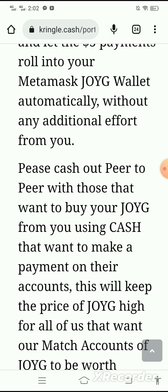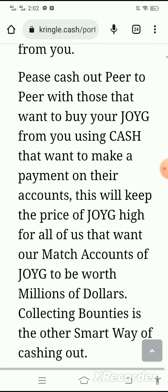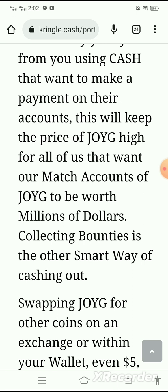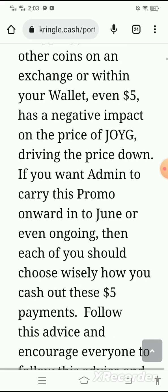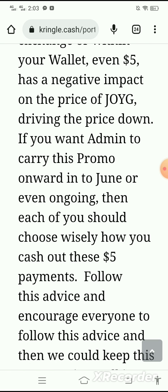Cash out peer-to-peer with those that want to buy your JOYG from you using cash, or those that want to make a payment on their accounts — this will keep the price of JOYG high for all of us that want our match accounts of JOYG to be worth millions of dollars. Collecting bounties is the other smart way of cashing out. Swapping JOYG for other coins on an exchange or within your wallet — even five dollars — has a negative impact on the price of JOYG, driving the price down.